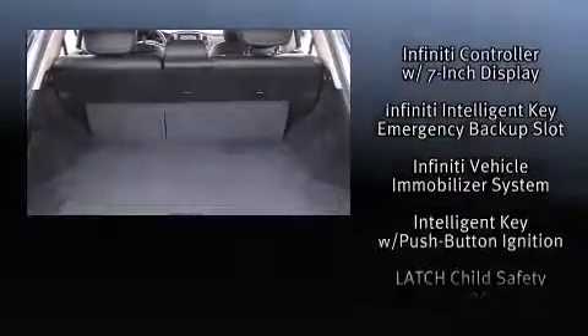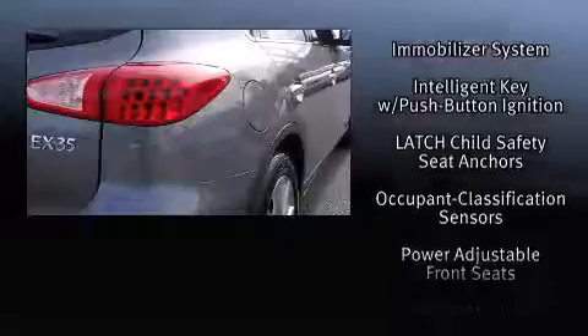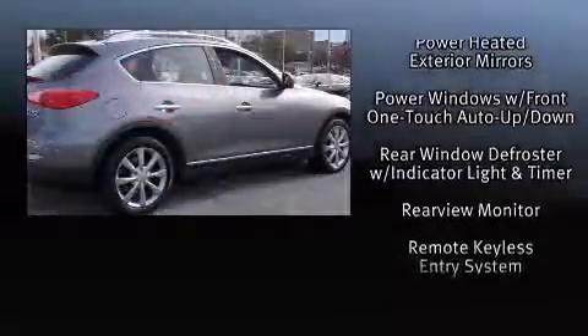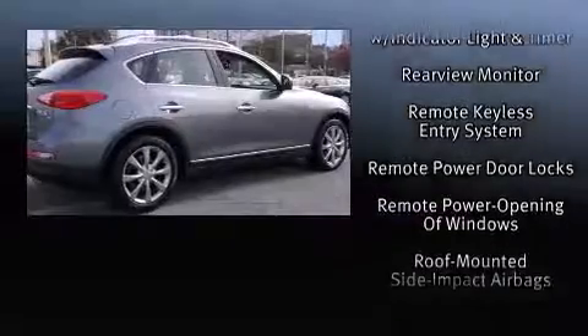Infiniti ensures the safety and security of its passengers, with equipment such as dual front impact airbags, brake assist, and four-wheel disc brakes with ABS.